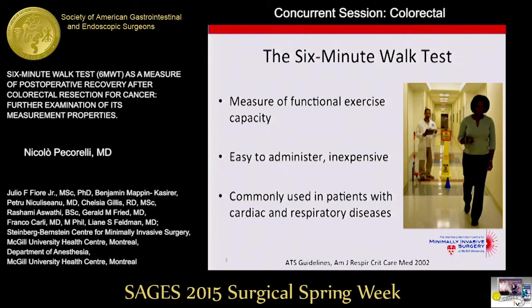The six-minute walk test is a measure of physical function and specifically a measure of functional exercise capacity. It's an easy to administer and inexpensive test. It involves a patient walking on a flat surface, usually a hallway, between two cones that are 20 meters apart, and an assessor measures the distance that the patient walks in six minutes. It was commonly used in patients with cardiac and respiratory diseases, but is now also used in different research and clinical settings.